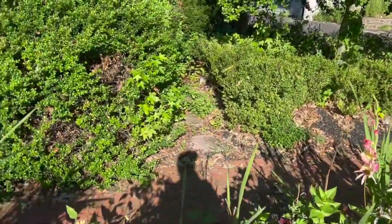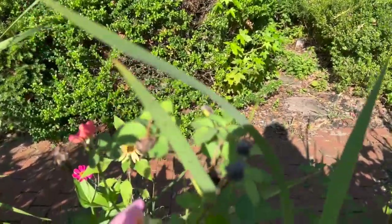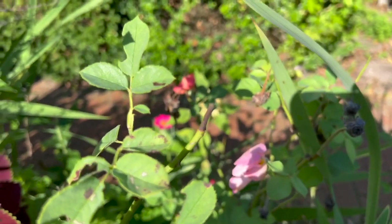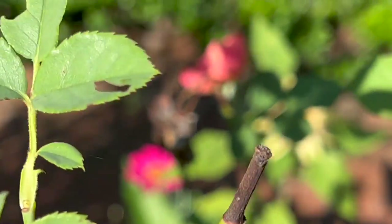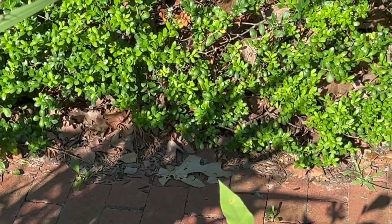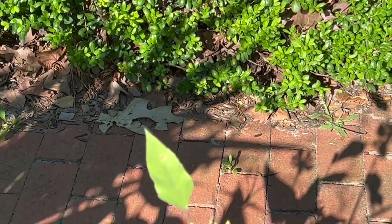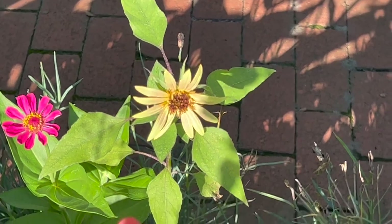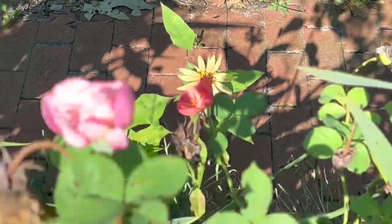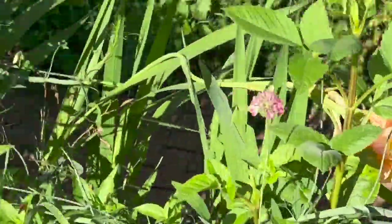Let me get past these roses — trying not to step on any of my flowers. There we go, that's the rose cream. I'll take a picture later on when it's not in direct sunlight.